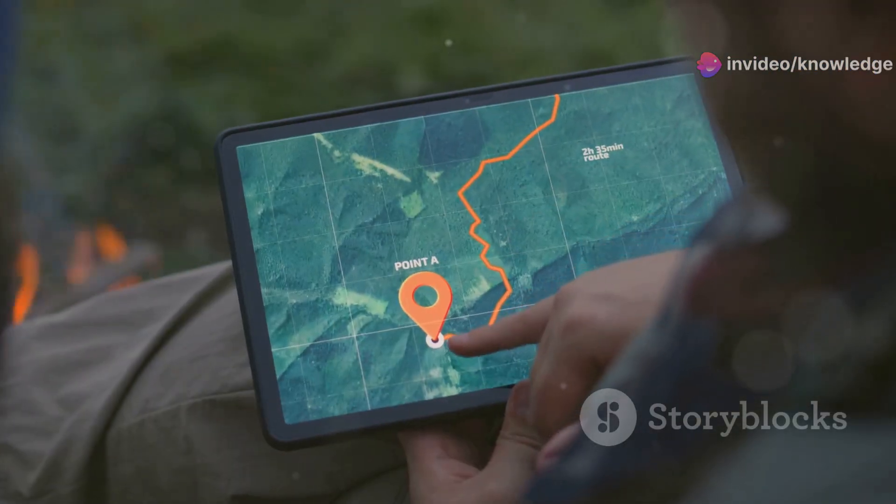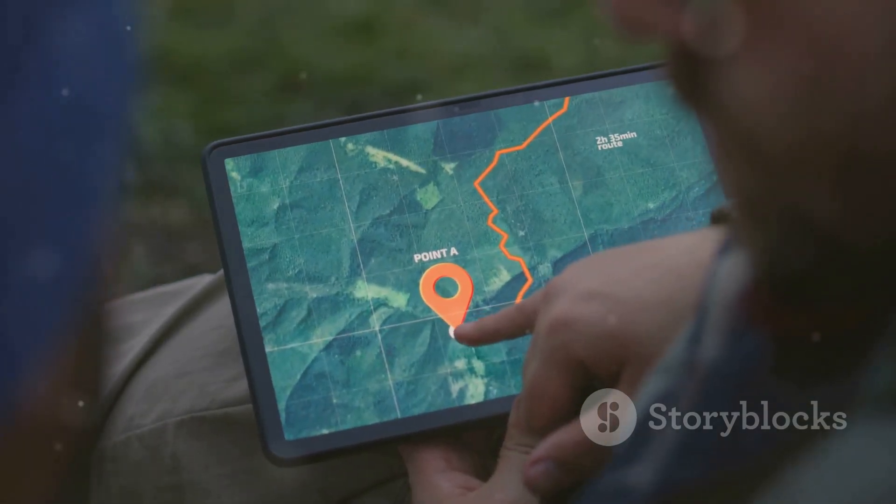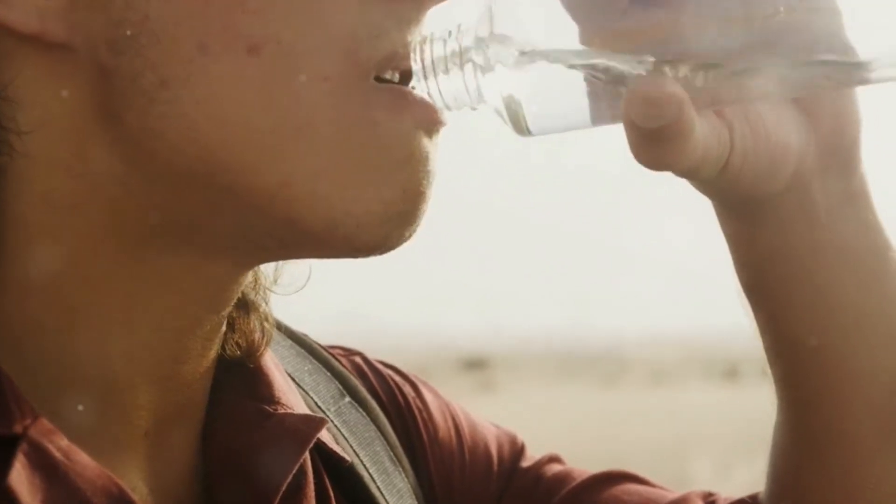Imagine this. You're stranded in the wilderness, miles from civilization, and your water supply runs dry. The sun is beating down, and you can feel the dehydration setting in. Your mouth is dry, your energy is waning, and you know you need water soon.